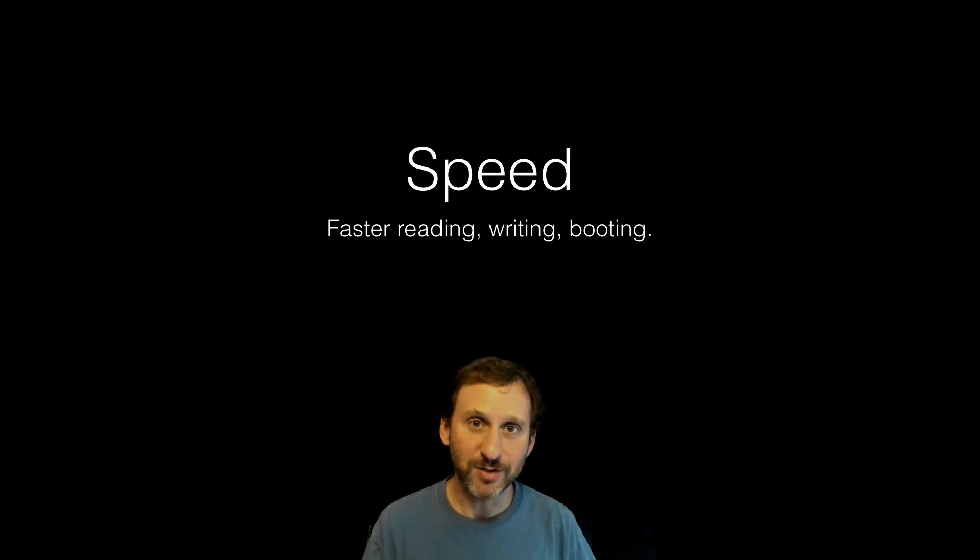First and foremost is speed — it's faster. It's a more modern system. As you can imagine, a system developed in 1998 isn't very good at handling things like solid state drives, flash memory, phones, and things like that. APFS is very optimized and should be faster for everything you need to do, including even booting up your device.